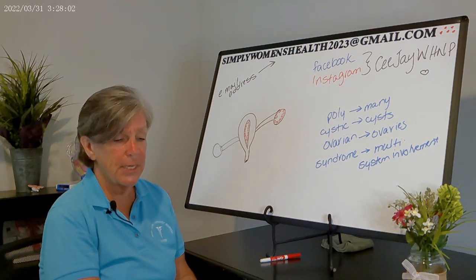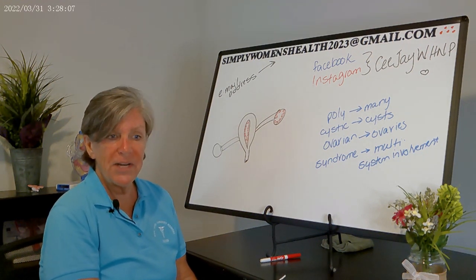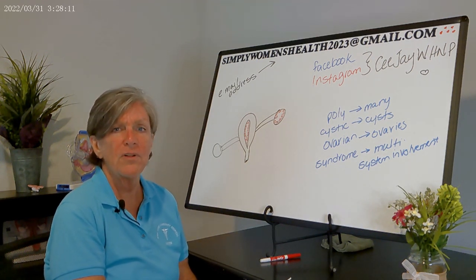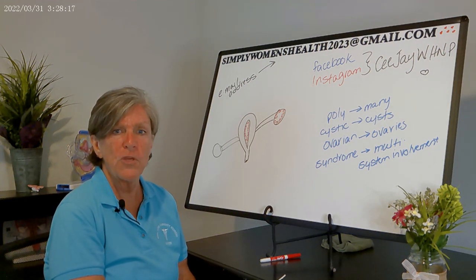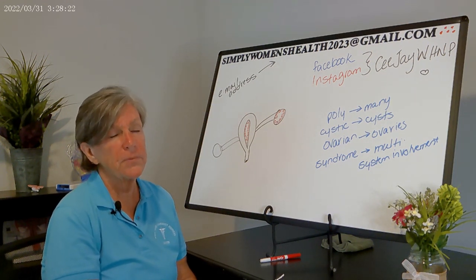For patients who use a LARC but still need their acne or hirsutism managed, you can use an anti-androgenic medication such as spironolactone. For unwanted hair growth, you can also recommend laser hair removal or depilatories. Some people believe shaving or waxing makes hair grow back thicker — that's not true; the hair is what it is.